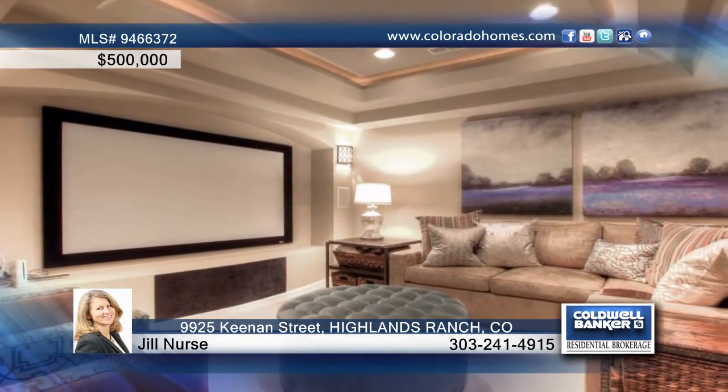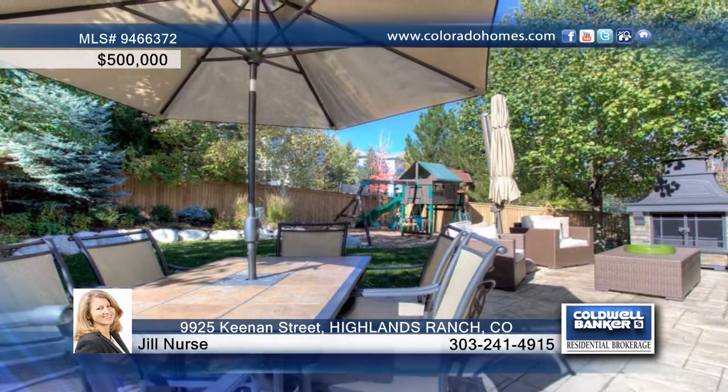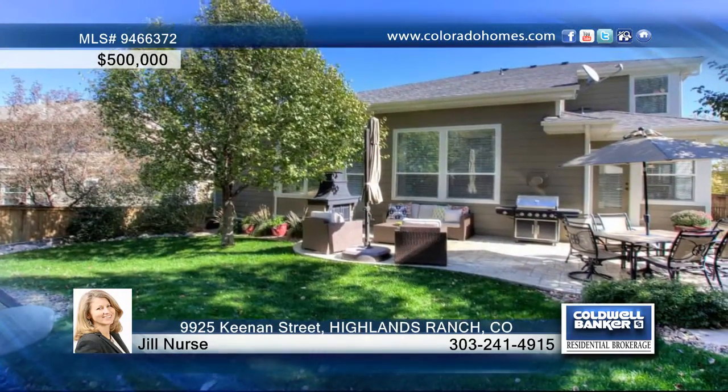This home is beautiful inside and out with great curb appeal and a stamped concrete patio for entertaining. Call Jill Nurse for the keys to your future home.